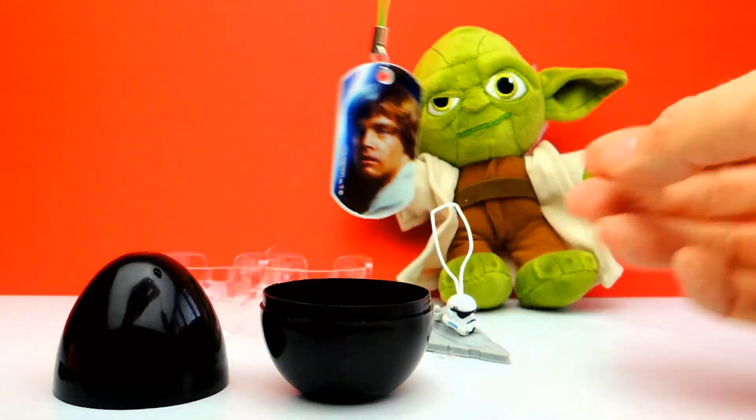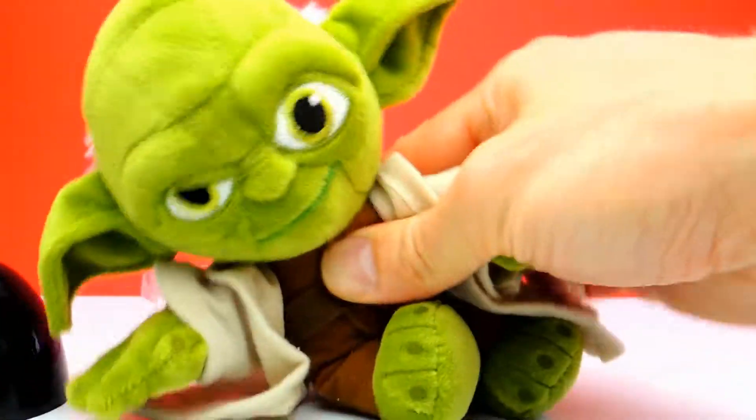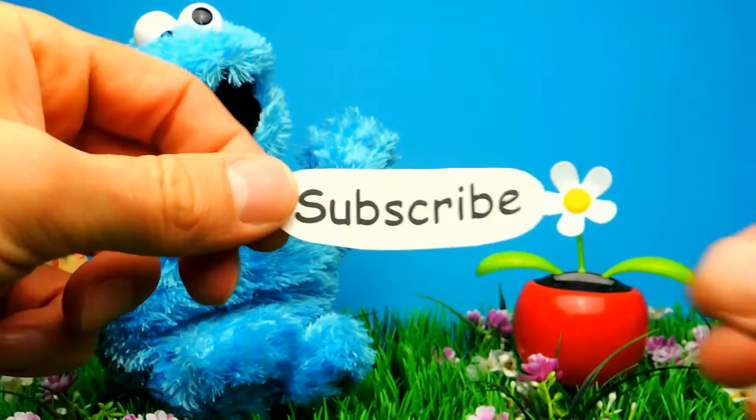What was your favorite toy for today? What was your favorite surprise egg for today? Let me know in the comments below, I'm always curious about your opinion. And if you like this video, don't forget to subscribe to Crazy Toys, so we can meet again and unbox even more toys. See you next time. Bye bye.